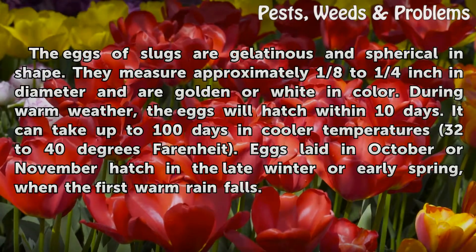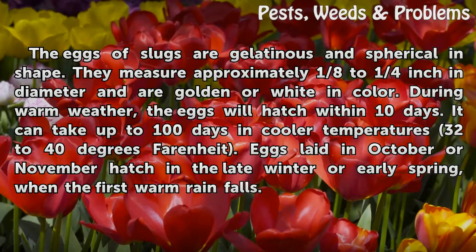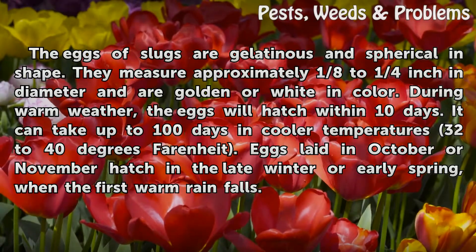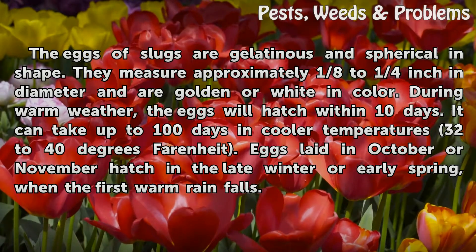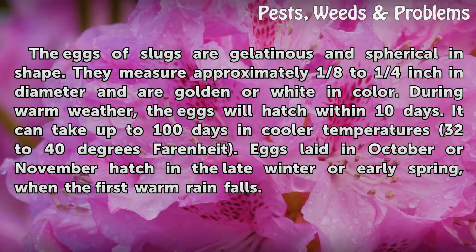The eggs of slugs are gelatinous and spherical in shape. They measure approximately one-eighth to one-quarter inch in diameter and are golden or white in color. During warm weather, the eggs will hatch within 10 days. It can take up to 100 days in cooler temperatures, 32 to 40 degrees Fahrenheit. Eggs laid in October and November hatch in the late winter or early spring, when the first warm rain falls.